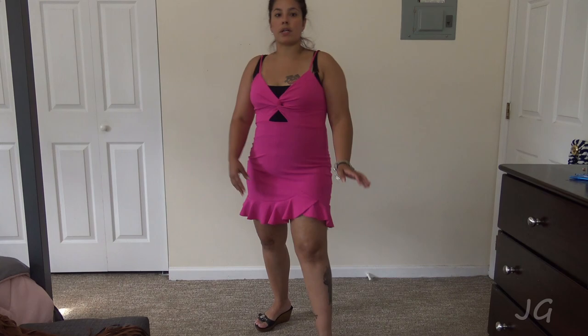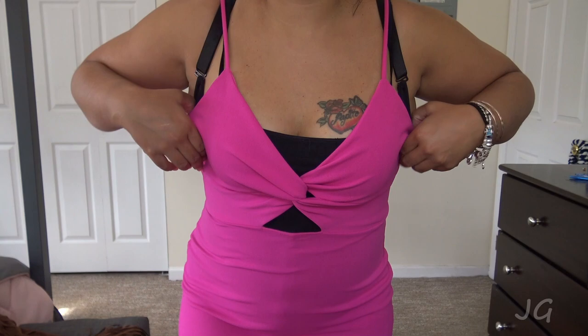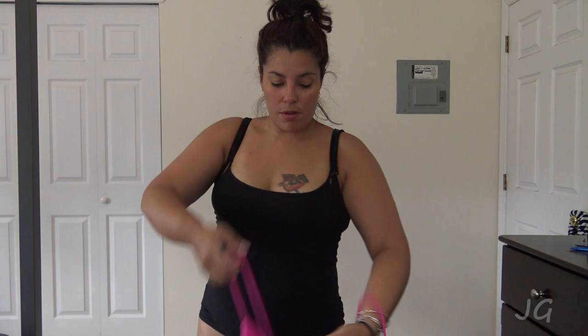Or you can even wear it with some gladiator sandals, or heels if you're going to dress it up. So this is the pink dress. It has like a little hole piece here, the tie thing. It's cute, very cute, and it is nice too. So that was my first pink purchase.